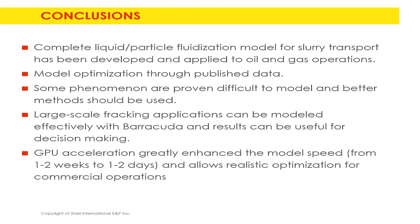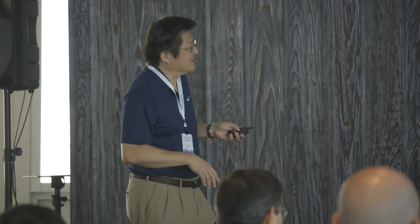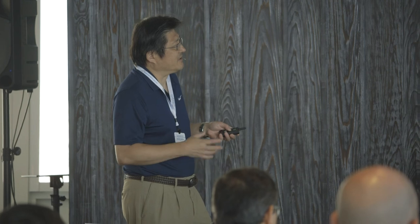The conclusions are: retune the model to get liquid-particle fluidization correct, then optimize through published and experimental data. Some phenomena are proven difficult to model and require detailed LES and DNS correlations, but we now know where not to go with the current state of the art. Larger-scale fracking applications can be modeled effectively with Barracuda, and GPU acceleration is a big help — cutting time from one to two weeks down to one to two days.